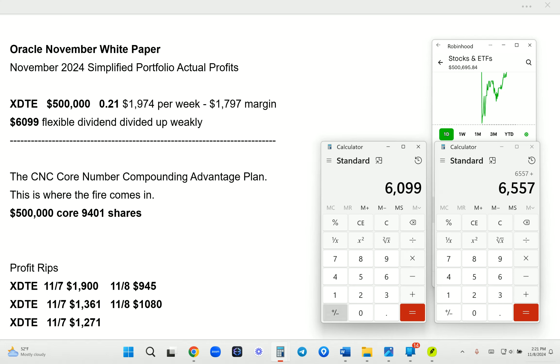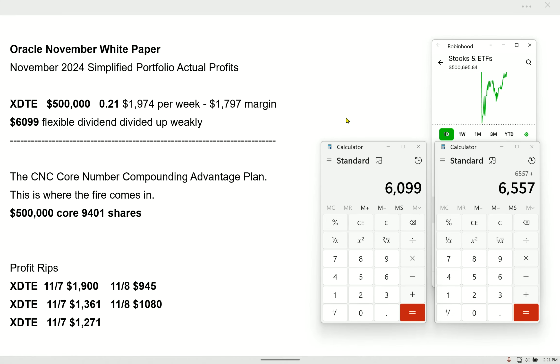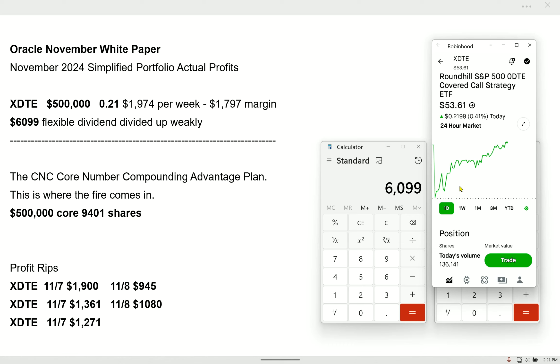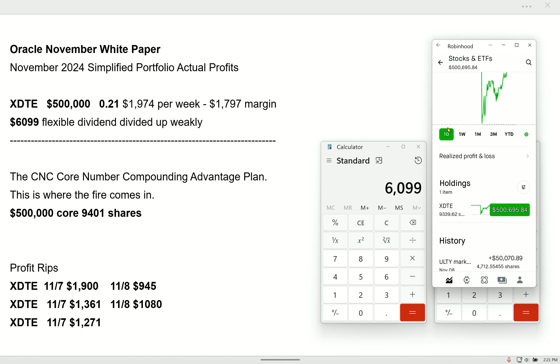There's no spreadsheets here, but we do use calendars and calculators. My dividend is $6,099. Every day our portfolio fluctuates up and down. You want to get paid every day? Create a core number — one number. Over time, this doesn't erode. It pays every week. We get those weekly payments. Long live XDTE, the XDTE army, combined with core number compounding.